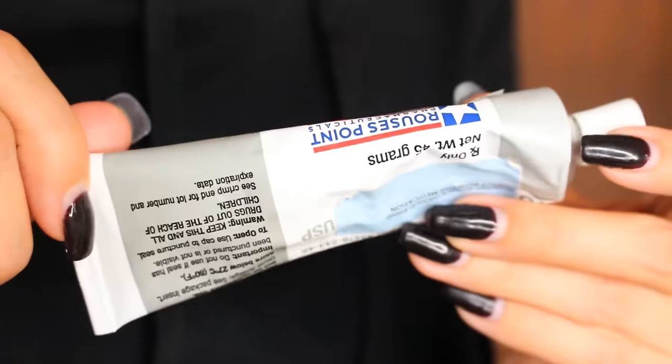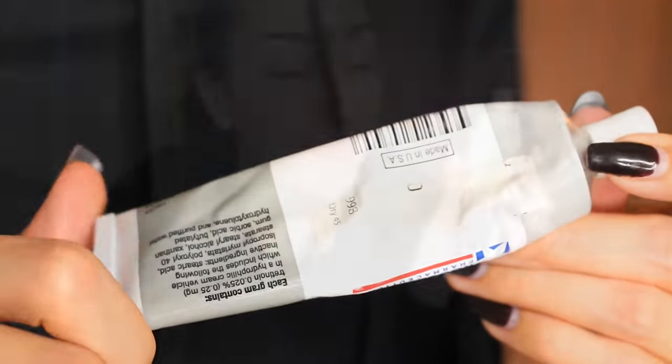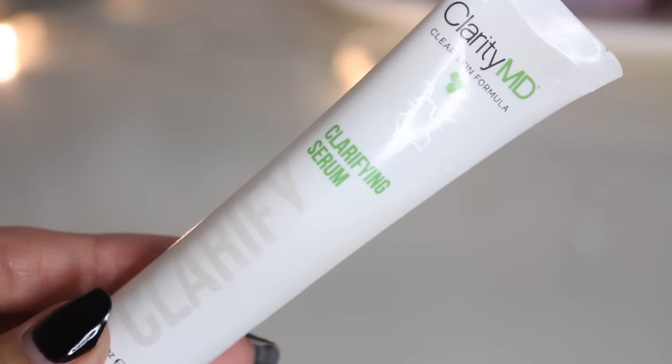For the rest of my face I use another prescription cream called Retin-A — mine is a very low dose. It treats hyperpigmentation, uneven skin tone, and the marks left behind from previous acne, though it doesn't do much for active blemishes. So I follow up by spot treating with the ClarityMD Clarifying Serum, which targets blemishes, red spots, blackheads, and whiteheads. If I'm having a good skin day I'll skip that step.